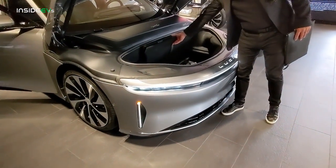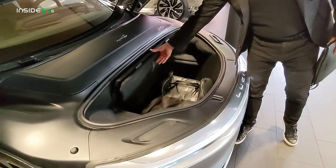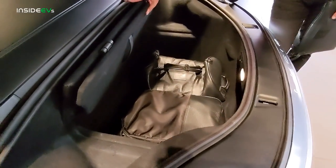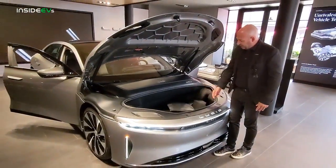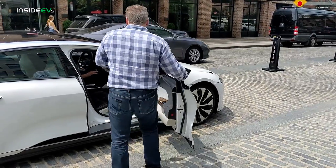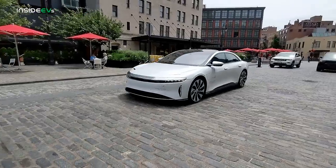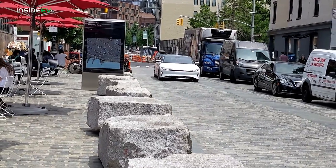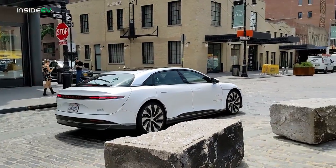Derek Jenkins also showed me the large frunk on the Lucid Air, which has 9.9 cubic feet of cargo space. That's large considering that the Tesla Model S's frunk is only 5.3 cubic feet. It was actually set to be the largest frunk on any electric vehicle until the Ford F-150 Lightning came out with its enormous 14.1 cubic feet of cargo space in the front — though that's almost not fair because it's a pickup truck. In any event, this is a huge frunk. I also got the opportunity to take a spin in the Lucid Air — it was a grand touring version, and while I couldn't drive it, I was able to go for a nice 20-minute ride around the city. We made sure to drive over irregular roads with potholes and some cobblestone streets to see how well the Air performed, and it absorbed the bumps and potholes pretty well.